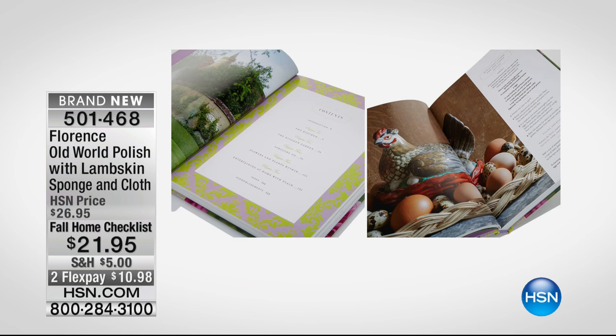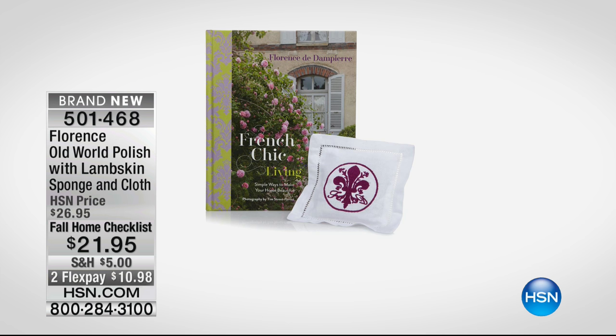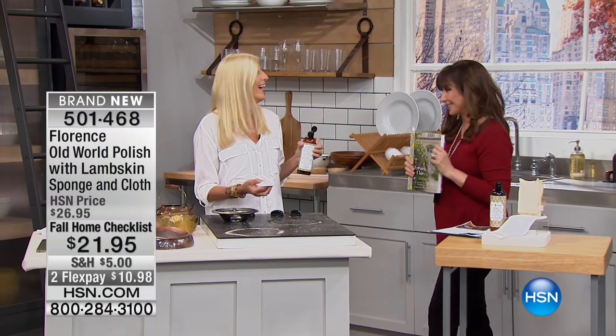She's my new friend and yours. She is the author of French Chic Living and for the past year has been developing what's really been a lifetime of experience into products that we can all use in our home. She has done so many things including being in the New Yorker magazine, being in all of the most prestigious publications, and she's here with us today with this product launch.